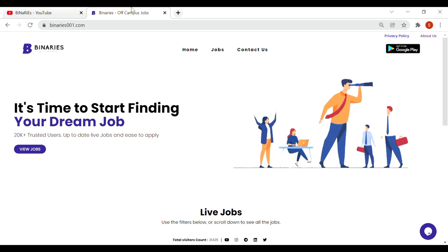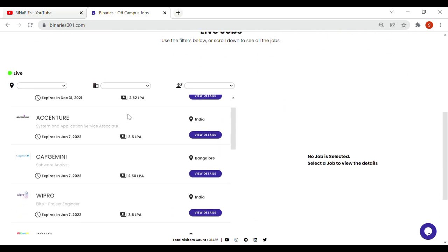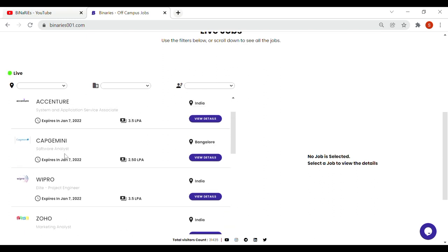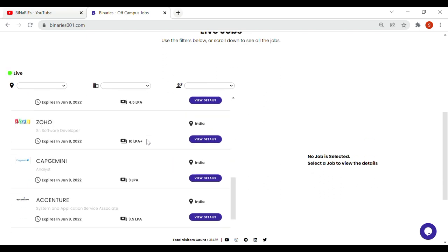First, we are going to talk about Capgemini Company. We are going to hire for an analyst role — Capgemini Software Analyst. That position is still open. The salary is 3 LPA, and the last date to apply is January 9th.